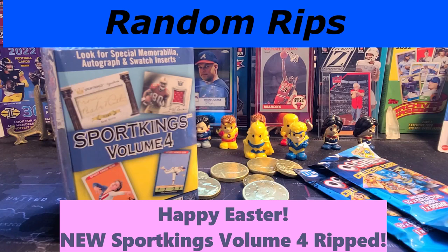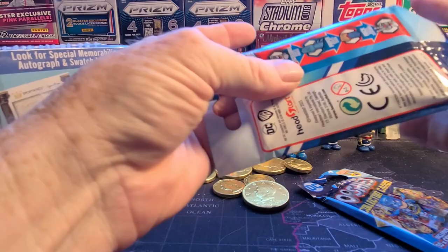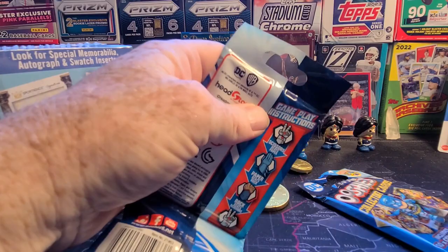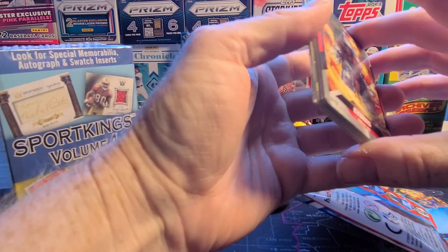Hey y'all, happy Easter! It's Random Rips and I got some things to open — a new product to check out and a couple more of these. Let's dig into these first. This will probably be the last foray into the Ushis DC — I think I've about bought them out and I'm only missing a few, and I'm hoping since I bought all these out of the same box that I'm gonna hit the few I need in these packs.